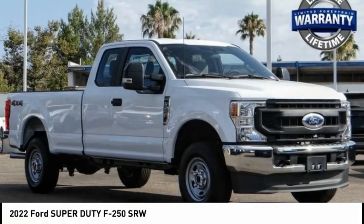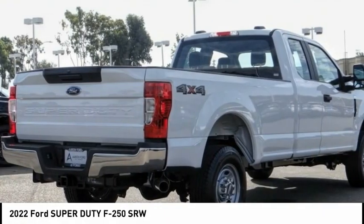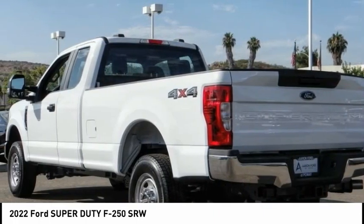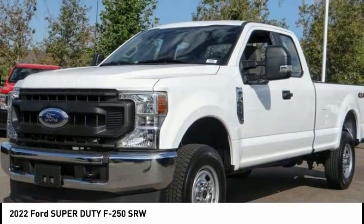Come test drive the 2022 F-250 Super Duty. Head-to-head fuel efficiency. Head-to-head towing. Head-to-head torque.